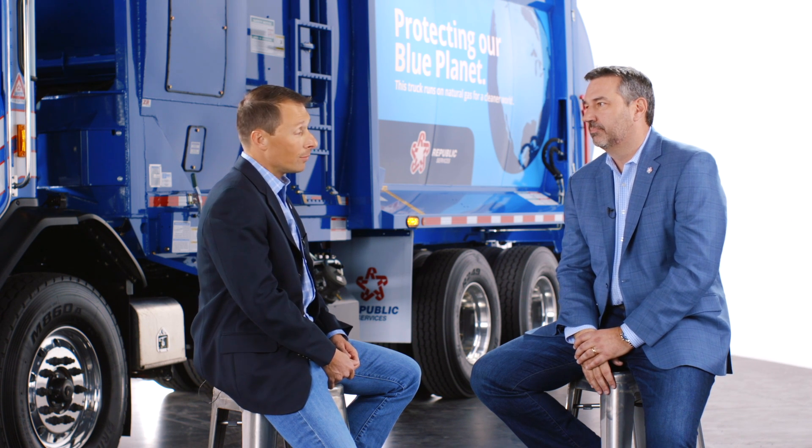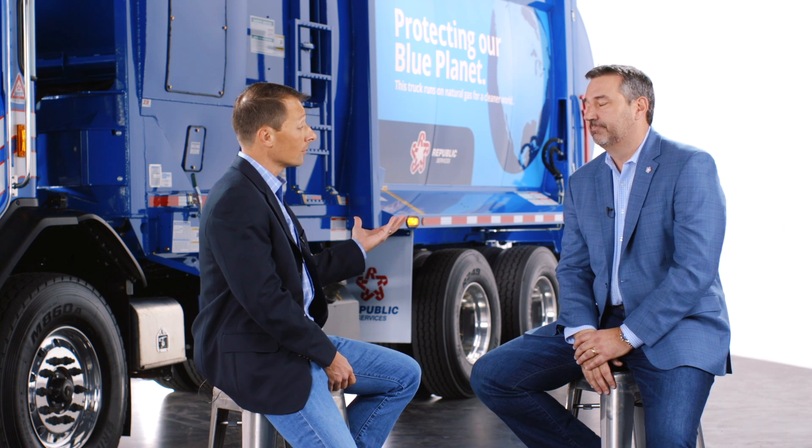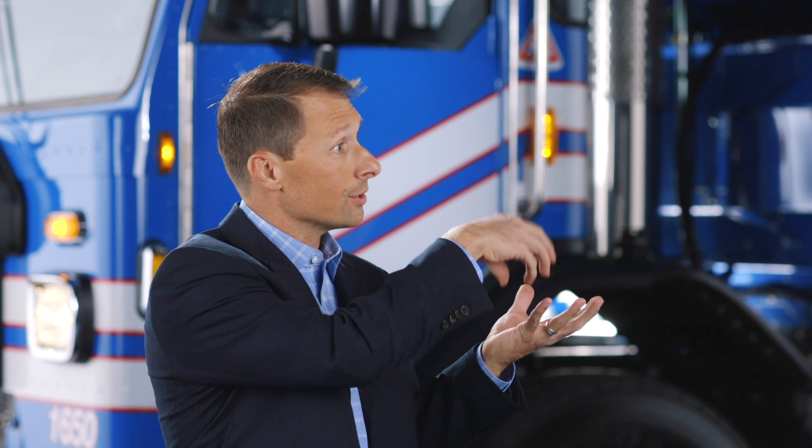Sure. As you mentioned, it begins at the landfill. Today's landfills are quite complicated with a lot of technology in them. It begins with the bottom of the landfill — you've got an impermeable liner system that holds the liquid and holds the gas too. As the landfill is filled, additional technology is inserted into the waste and you pull out liquid and gas.